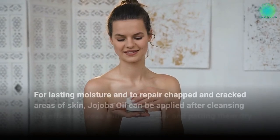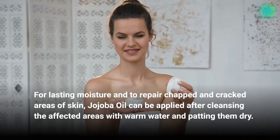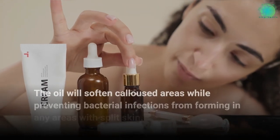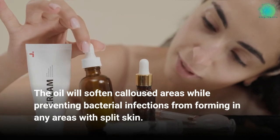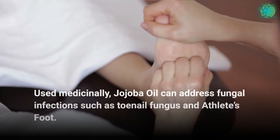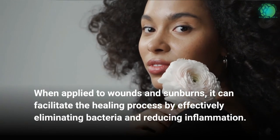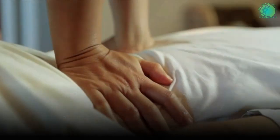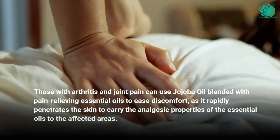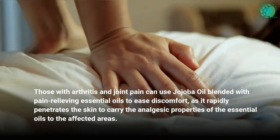For lasting moisture and to repair chapped and cracked areas of skin, jojoba oil can be applied after cleansing the affected areas with warm water and patting them dry. The oil will soften calloused areas while preventing bacterial infections from forming in any areas with split skin. Used medicinally, jojoba oil can address fungal infections such as toenail fungus and athlete's foot. When applied to wounds and sunburns, it can facilitate the healing process by effectively eliminating bacteria and reducing inflammation. Those with arthritis and joint pain can use jojoba oil blended with pain-relieving essential oils to ease discomfort, as it rapidly penetrates the skin to carry the analgesic properties of the essential oils to the affected areas.